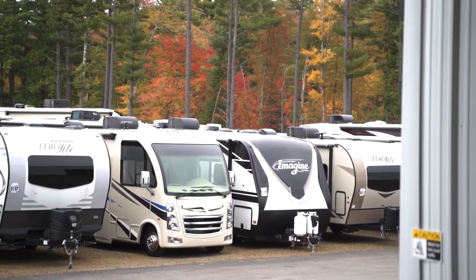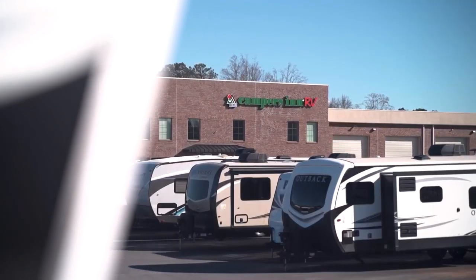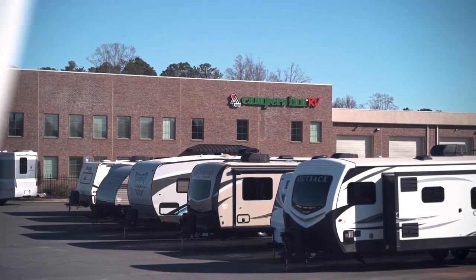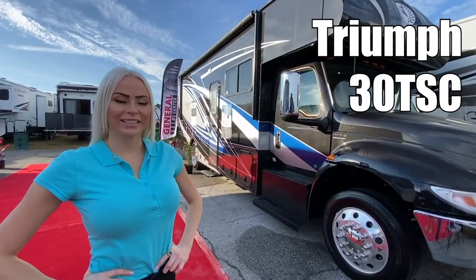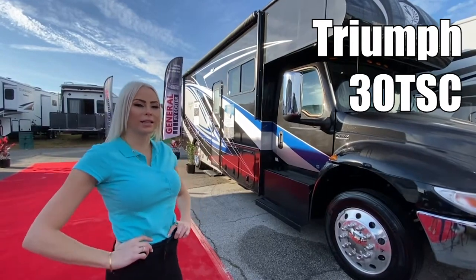Here's another great RV from America's number one family-operated RV dealer, Campers In RV, the RVers' trusted resource. Hi, my name is Chelsea. Today I'm going to show you the Triumph Supersede by Nexus 30 TSE. Let's take a look.